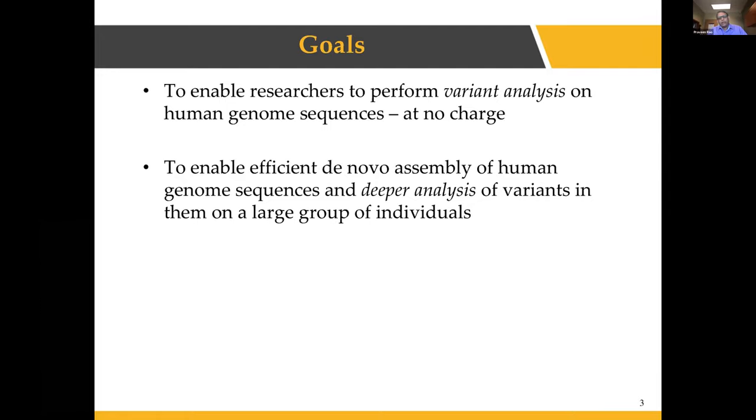The other part of the research focuses on developing an efficient de novo assembly of human genomes, so that we can do deeper analysis of the variants in the genomes of individuals — one group not impacted by the disease and the other impacted by the disease. In this particular context, we are looking at COVID-19.